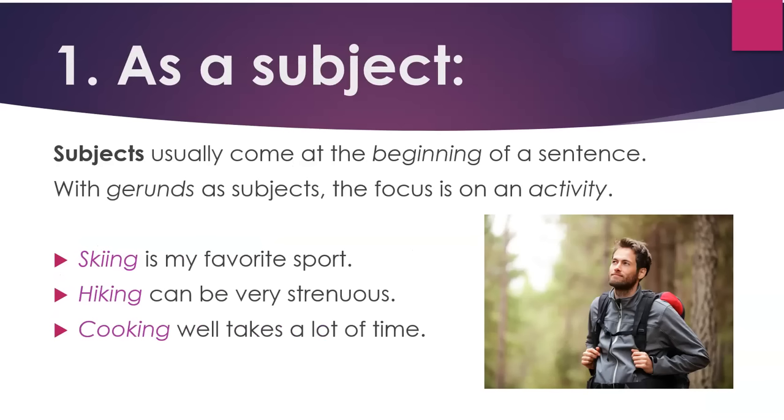Number one: as a subject. Subjects usually come at the beginning of a sentence. Subjects are the topics of sentences. With gerunds as subjects, the focus is on an activity. For example: skiing is my favorite sport. Hiking can be very strenuous. Cooking well takes a lot of time.